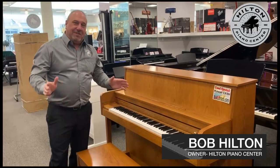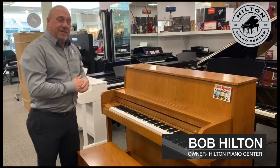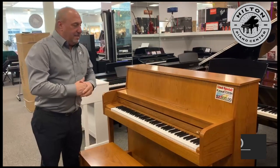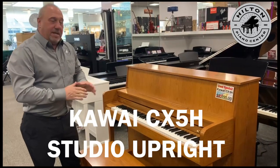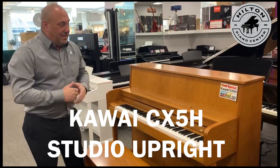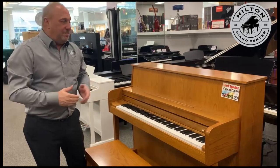Hi, I'm Bob Hilton here at Hilton Piano Center. We have a nice used piano that we're going to show you today. It's made by Kauai, it's in an oak finish, and it's about year 2002-2003 — not an old piano. An excellent choice for somebody learning piano or even up to an intermediate pianist.